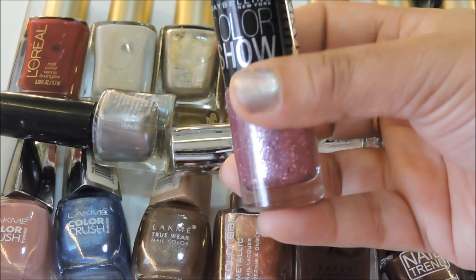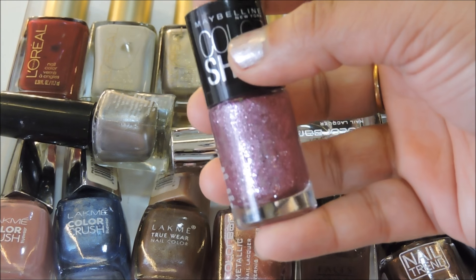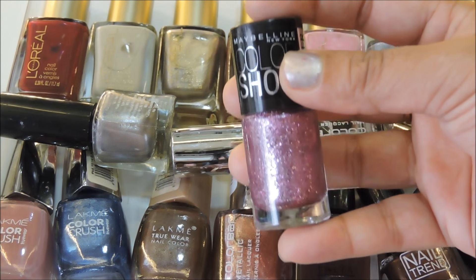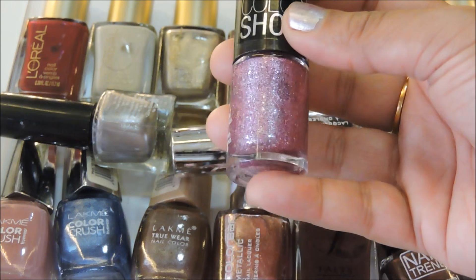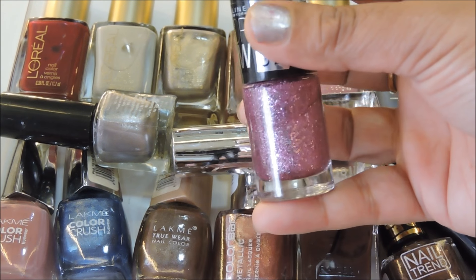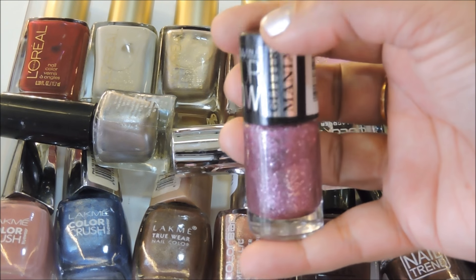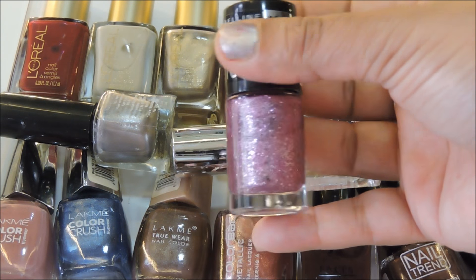Next is Color Show's Matinee Mauve 605 from their Glitter Mania collection — a beautiful glittery pink nail polish. I love this color and I love glitter polishes, but the only thing I don't like is that glitters are just too hard to take off. So these aren't my absolute favorites, but if I'm in a mood to flaunt something glittery on my nails I definitely reach out for these.